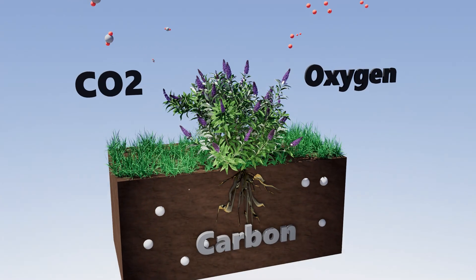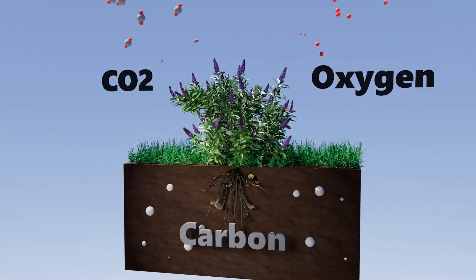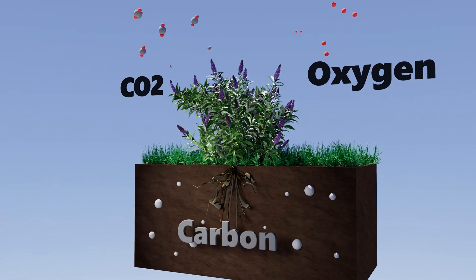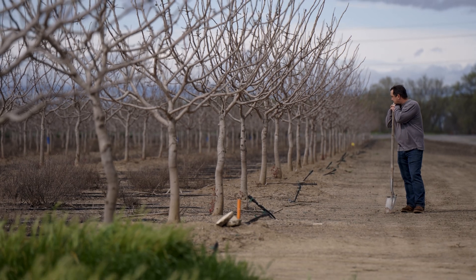By introducing cover crops, you would be reintroducing organic matter, and that organic matter comes from the atmosphere in the form of CO2. So when it comes to climate change, any pieces of land that are depleted of any vegetation are a missed opportunity.